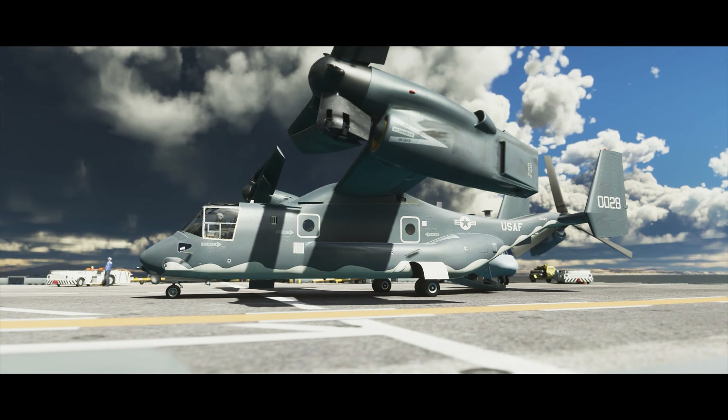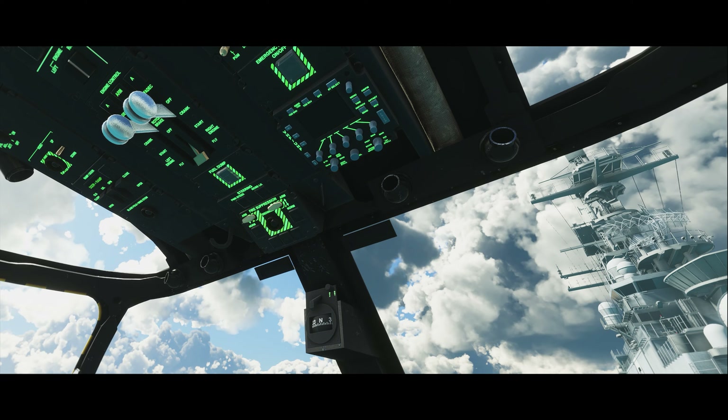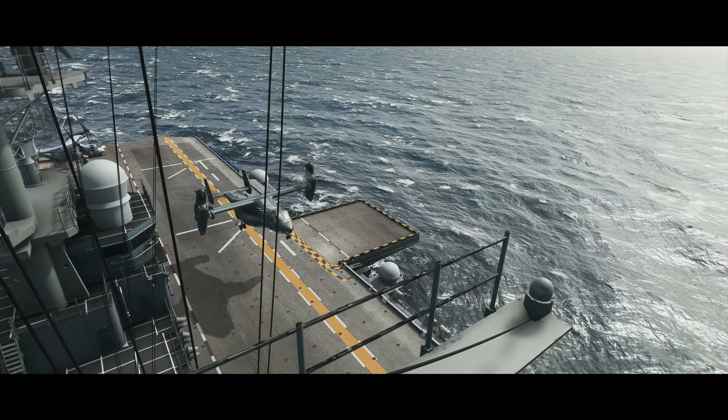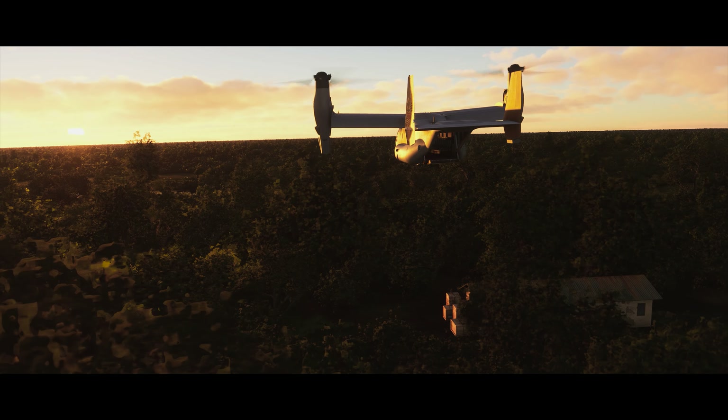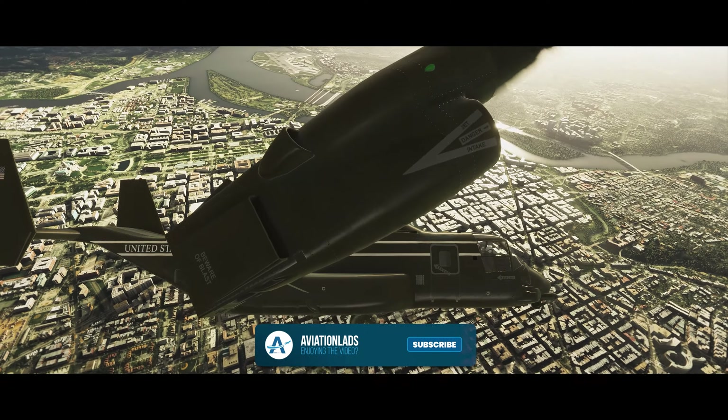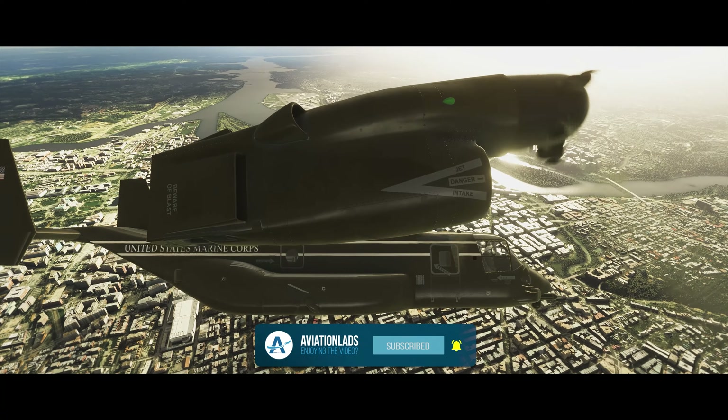Due to its tilt-rotor configuration, the Osprey can perform vertical and short takeoff and landings from any situation and can easily sustain a hover for long periods of time, all while being able to transition into fixed-wing aircraft mode in just a few seconds.